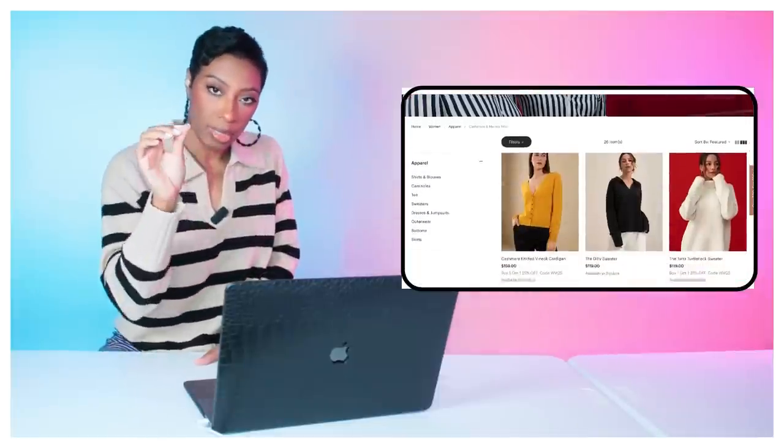This dress is lightweight, wrinkle resistant, and a perfect transitional piece. As the weather warms up, wear it as a dress; if you're in cooler climates, just throw a jacket over top for more versatility.